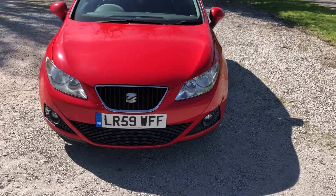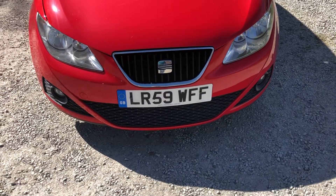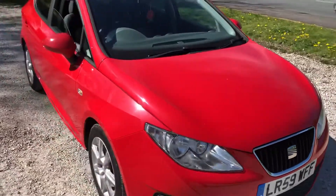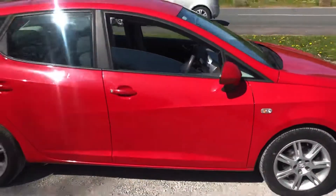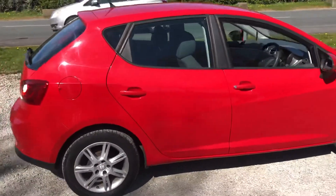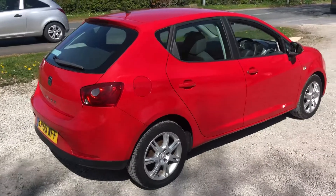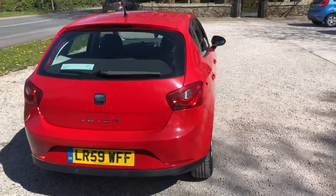It's a 59 plate, so it's a 2009/2010 registered vehicle. The reg plate reads LM59 WFF. It's been very well looked after and has done very low mileage — below the average for this model and year — at just around 44,000 miles from new.